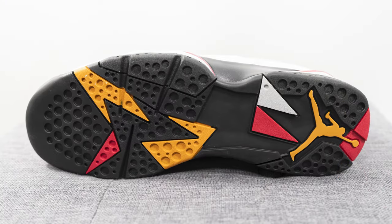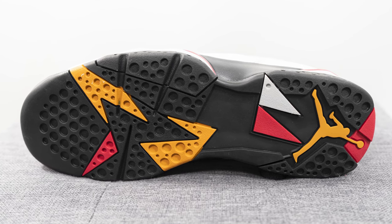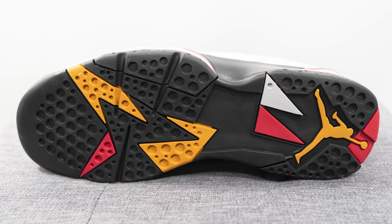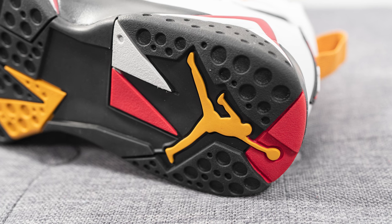Turning this pair over to the bottom, this is your standard Jordan 7 outsole. It's constructed primarily out of black colored rubber, with hits of chutney and cardinal red, along with the iconic large Jumpman found on the heel of the outsole.